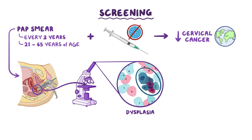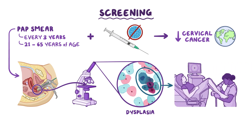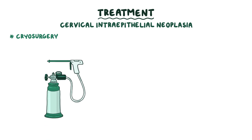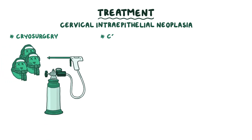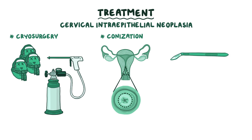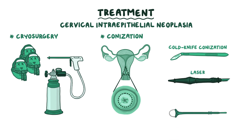If the pap test comes back positive for dysplasia, it may be followed up with a colposcopy, which is when a magnifying device called a colposcope is used to get a zoomed-in view of the cervix and then obtain biopsies. Treatment options for cervical intraepithelial neoplasia include cryosurgery, where liquid nitrous oxide is used to freeze and kill abnormal cells, and conization, where the transformation zone and some or all of the endocervix is removed surgically. Conization can be done with a scalpel called cold knife conization, laser, or by heating a loop of thin wire with electricity called loop electrosurgical excision procedure or large loop excision of the transformation zone.